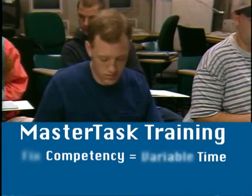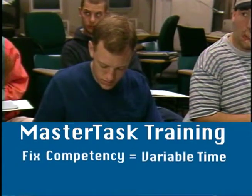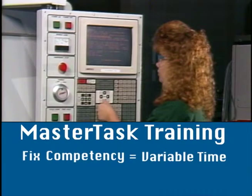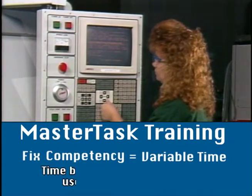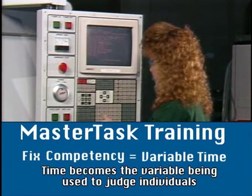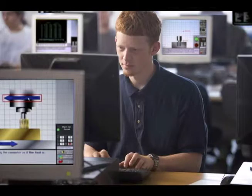MasterTask reverses that situation. Competency is fixed at 100% while the time becomes the variable. Because everyone gets the same grade, trainees know that the time they take to complete the course becomes the variable by which they are judged. Finding how relatively easy it is to get 100%, trainees are strongly motivated to move ahead rapidly.